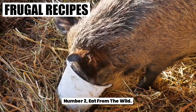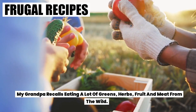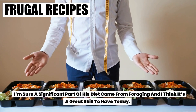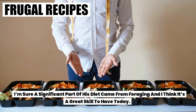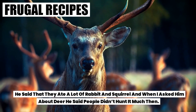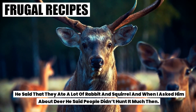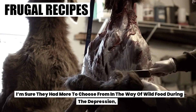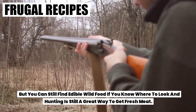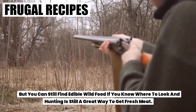Number two: eat from the wild. My grandpa recalls eating a lot of greens, herbs, fruit, and meat from the wild. I'm sure a significant part of his diet came from foraging and I think it's a great skill to have today. He said that they ate a lot of rabbit and squirrel, and when I asked him about deer, he said people didn't hunt it much then. You can still find edible wild food if you know where to look, and hunting is still a great way to get fresh meat.